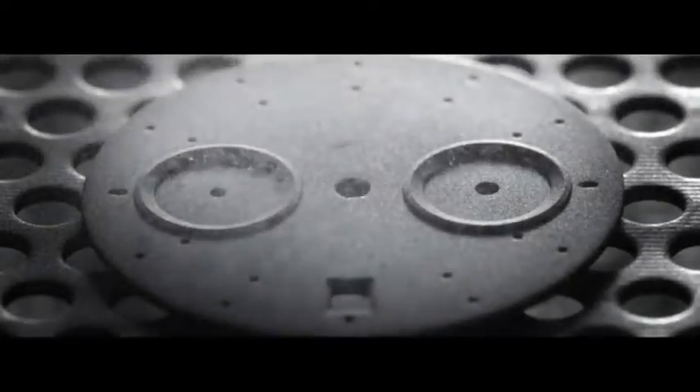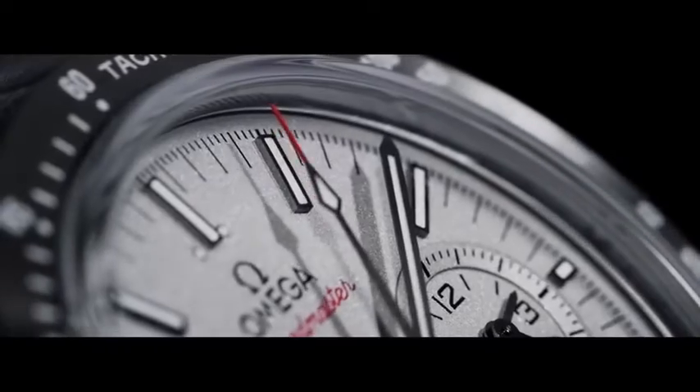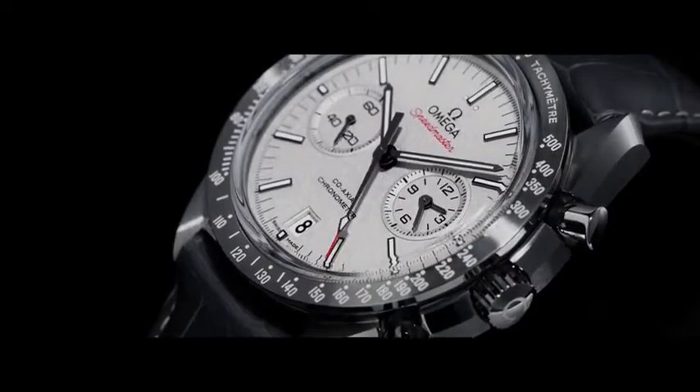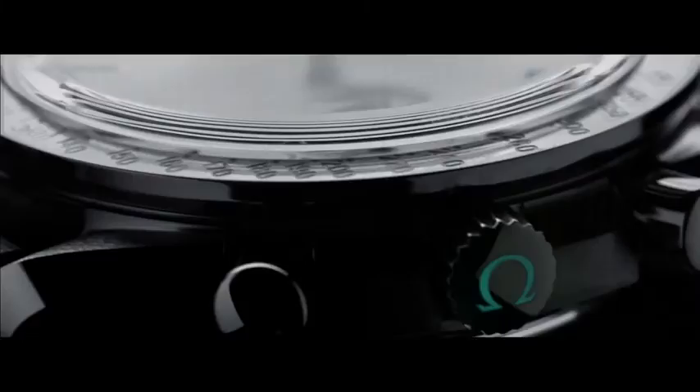The sandblasted platinum dial is another marvel. This treatment recalls the unique iridescence of the lunar dust, whose muted shades so enchanted the Apollo 8 crew nearly half a century ago. The Omega Speedmaster Gray Side of the Moon is a tribute to their pioneering spirit.